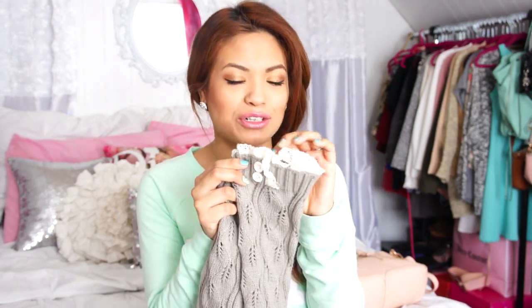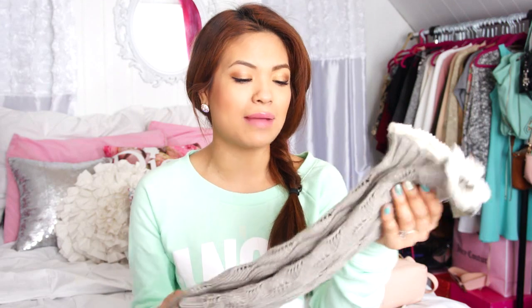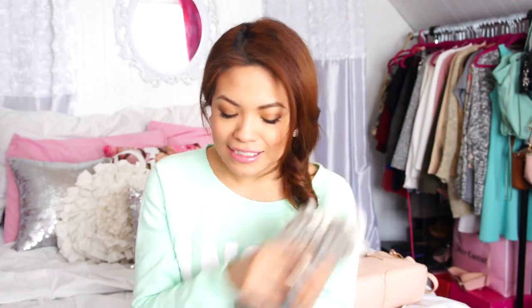Another thing that's been keeping me warm are these leggings from ShopLately.com. I love the lace and I also love the button details. They're super adorable and extremely warm. I've washed these quite a few times and they haven't stretched out or shrunk or anything like that. They're really good quality material. I'll have the seller linked down below so you guys can find them on ShopLately.com.